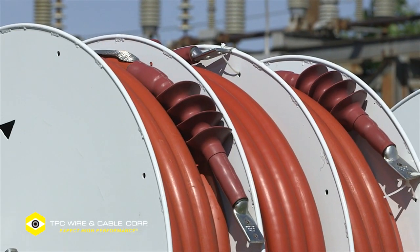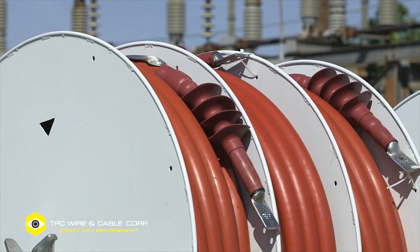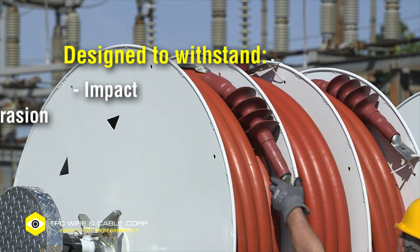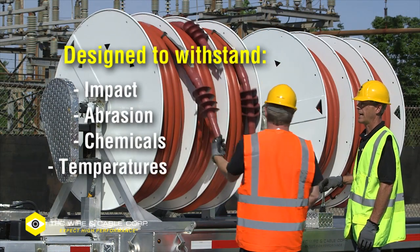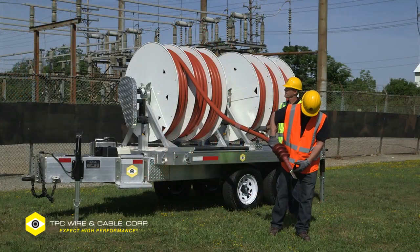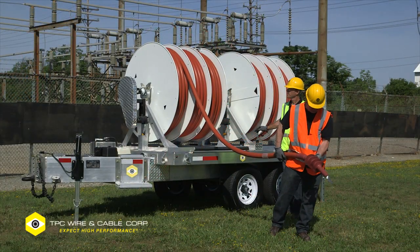Trailers are loaded with TPC's signature flexible medium voltage cable, designed to withstand harsh abuse from impact, abrasion, chemicals, and extreme temperatures. All cable assemblies are terminated by factory-certified installers and electrically tested prior to loading.